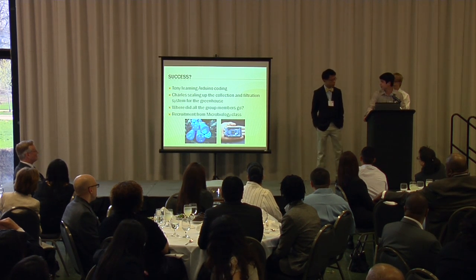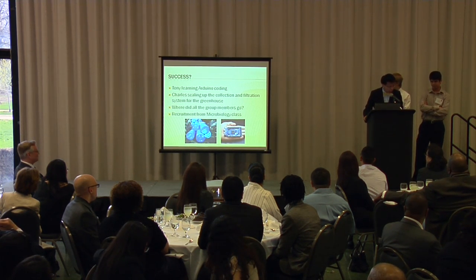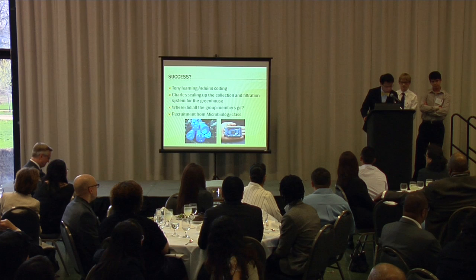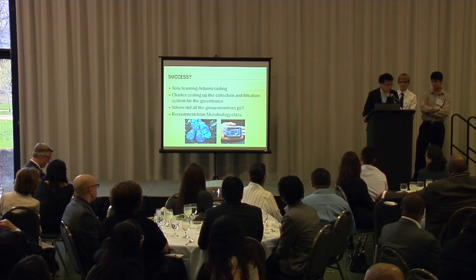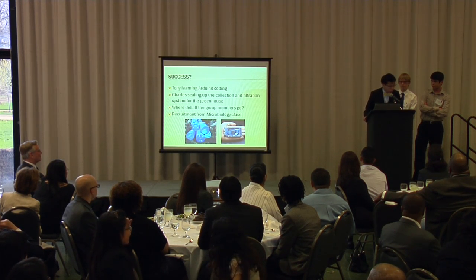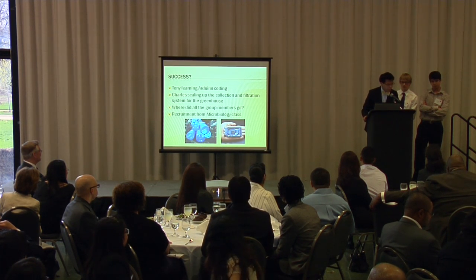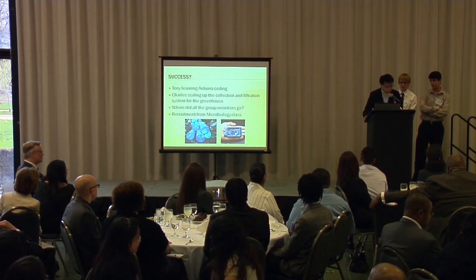Charles is going to implement the Arduino program. As for next steps: Tony is going to finish putting together the program he and another classmate have been working on, and I'm going to scale up the prototype for both the collection and filtration system and fit it onto the greenhouse. We had a very diverse group of people from all over the city of Chicago, involved in many different extracurriculars, so some people dropped out. We recruited people from our microbiology class to join so we'd have enough hands on the project.